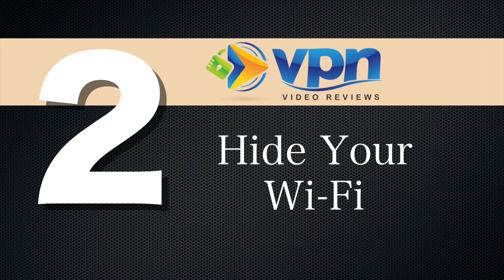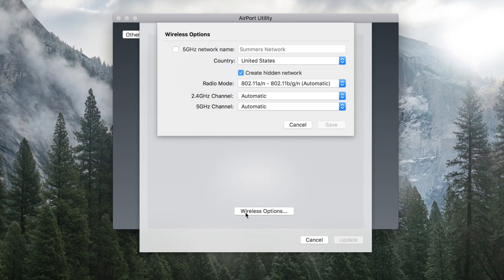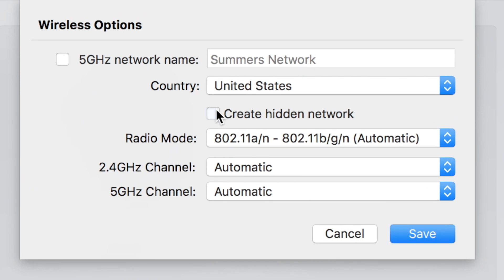Number two, hide your Wi-Fi. Creating a hidden home network is incredibly easy and it makes things so much better. What this means is that when someone goes searching for Wi-Fi, yours doesn't even show up in their Wi-Fi options. It makes it even harder for somebody to hack into something that they can't find.